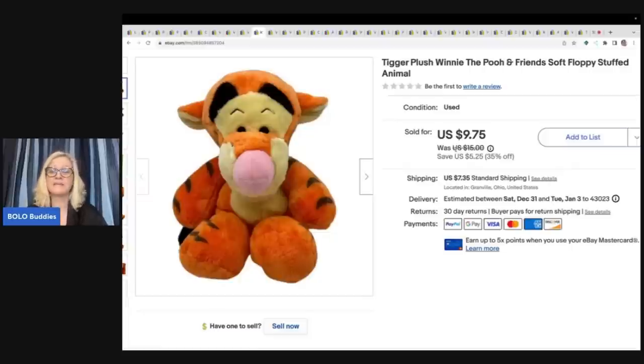I ended up taking a best offer of $8 on this Tigger and the buyer paid shipping. Did I make a ton of money? No, but there's another one from that lot that I sold for more, which you'll find in one of my other what-sold videos. I think I've sold three or four items from that lot so far.